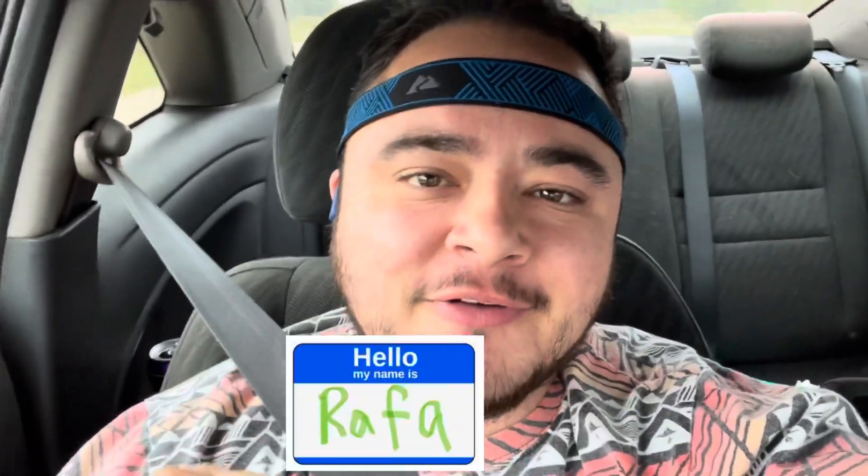Welcome to Early Bird Picker. My name is Rafa. I'm a reseller. There's my mom — she's driving. We are headed to the Rogers, Arkansas Goodwill Bins.